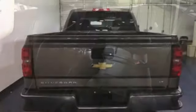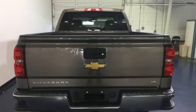Chevy, 100 years of icons. You'll never know until you try. Test drive it today.